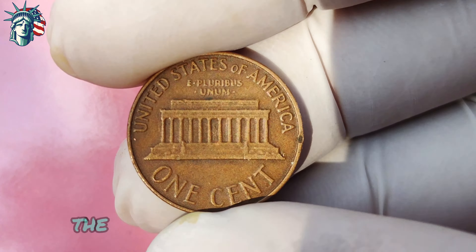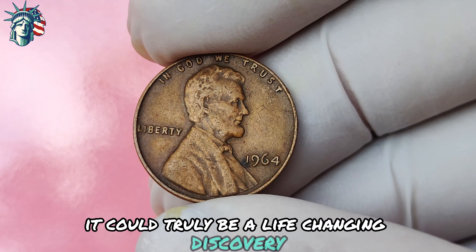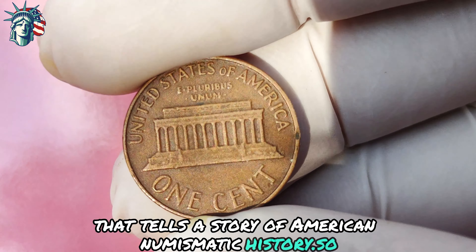Imagine finding one of these coins in your spare change or tucked away in an old coin collection — it could truly be a life-changing discovery. But beyond their monetary value, these coins hold a deeper significance for collectors. They are a piece of history, a tangible connection to a bygone era when coins were minted with care and precision. Owning a 1964 Lincoln penny with no mint mark is like owning a piece of treasure, a rare artifact that tells a story of American numismatic history.